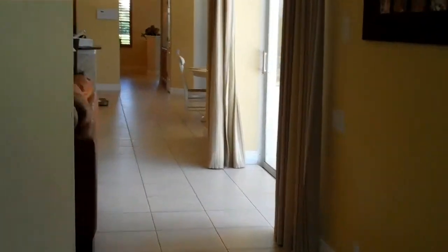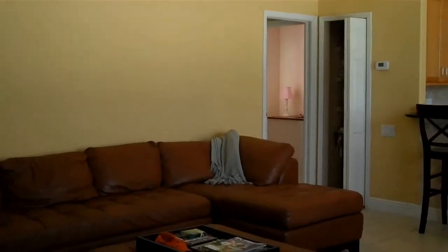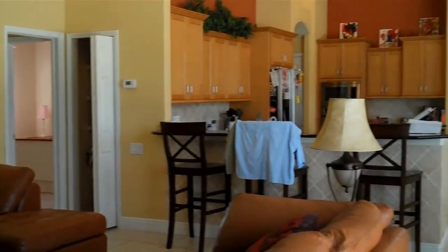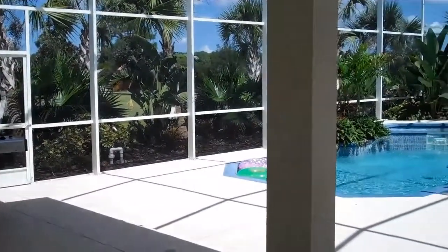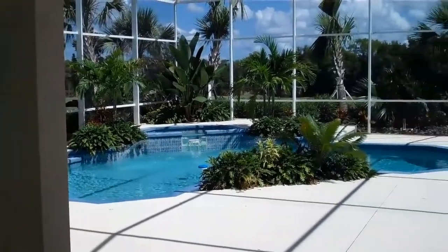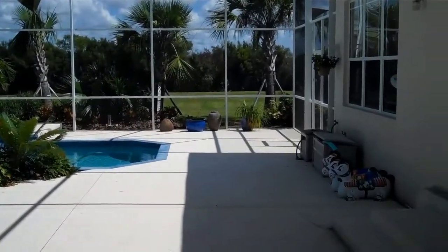A lot of space in this house. It's got a huge screen cage around the pool area, beautiful landscaping — the landscaping system has been completely redone and all the irrigation systems have been fixed too.